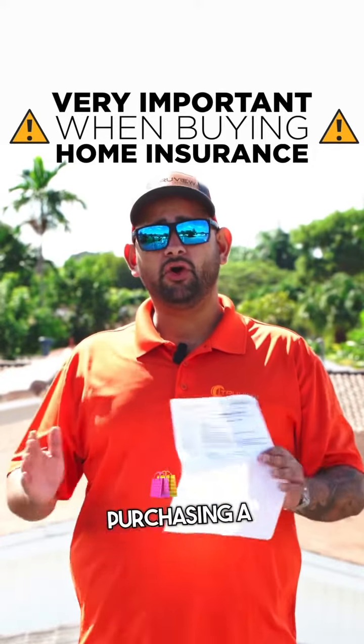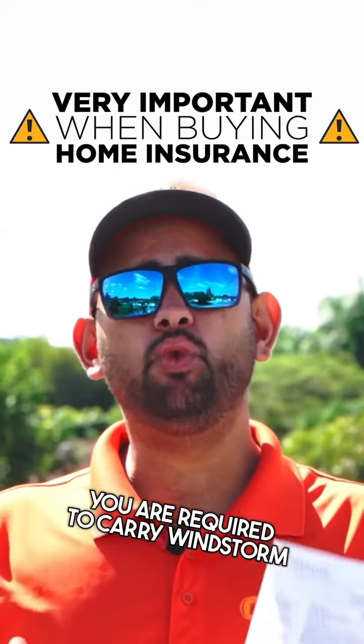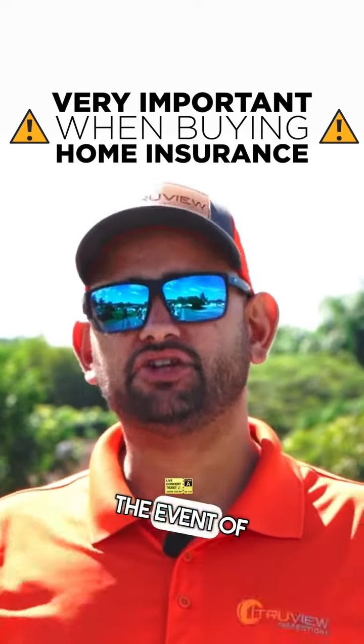In South Florida, whenever you're purchasing a home and you have a mortgage on the home, you are required to carry windstorm insurance that covers you in the event of a storm.